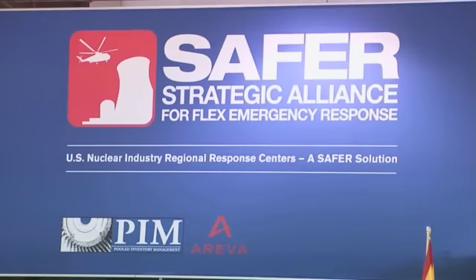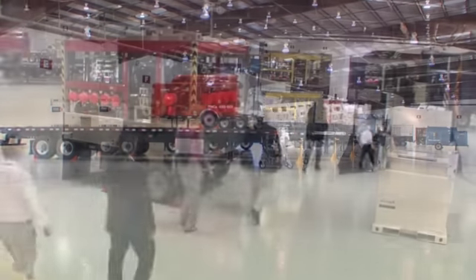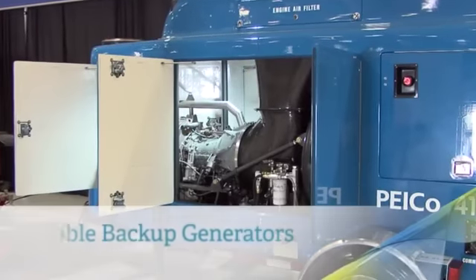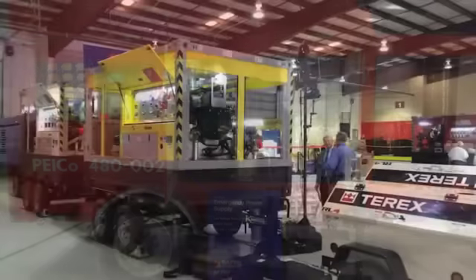Each of these centers are designed to deliver emergency backup power anywhere in America within 24 hours. A few interesting points about the equipment that you see here today: it's of standard design, meaning it can work at any of the reactors in the United States.